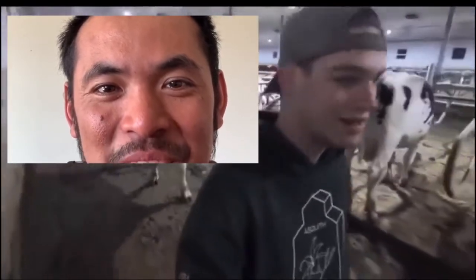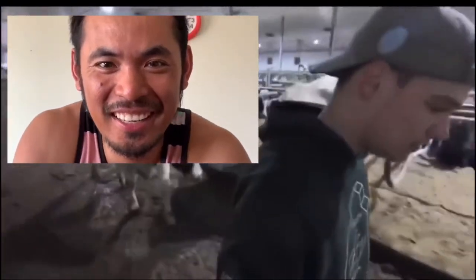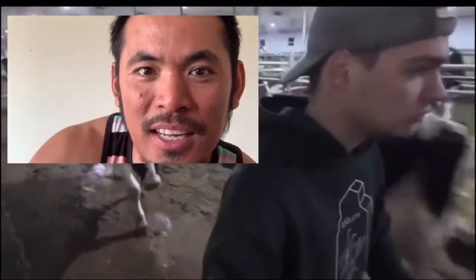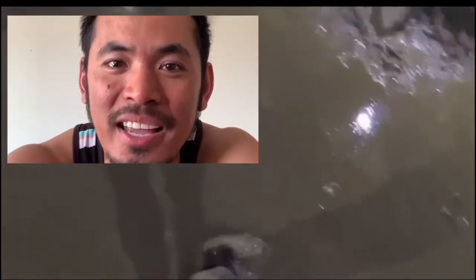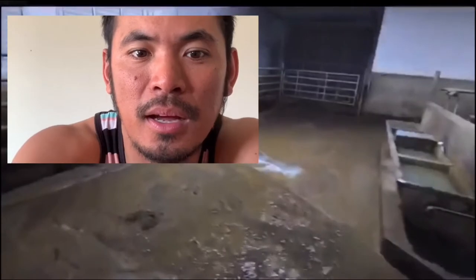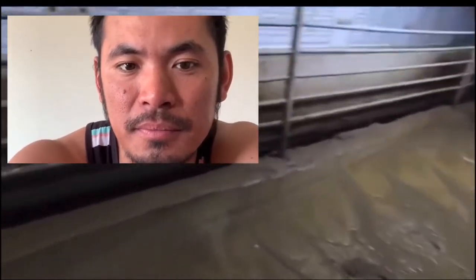The cows keep following him. He looks a bit scared — I really like this guy. There's still a ton of water everywhere, flowing into the back gutter.